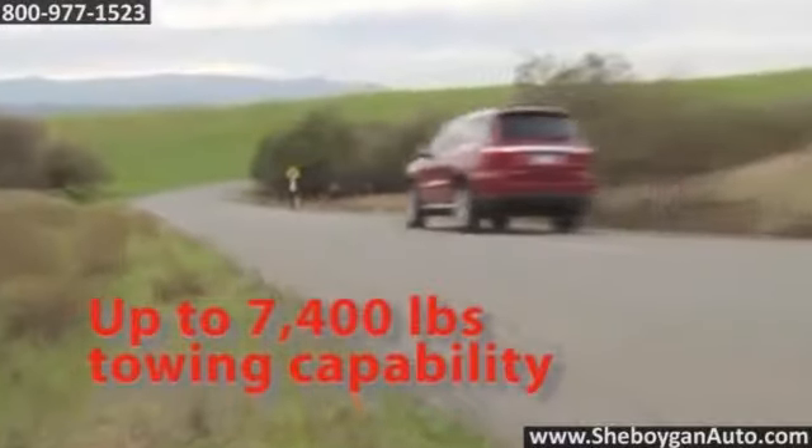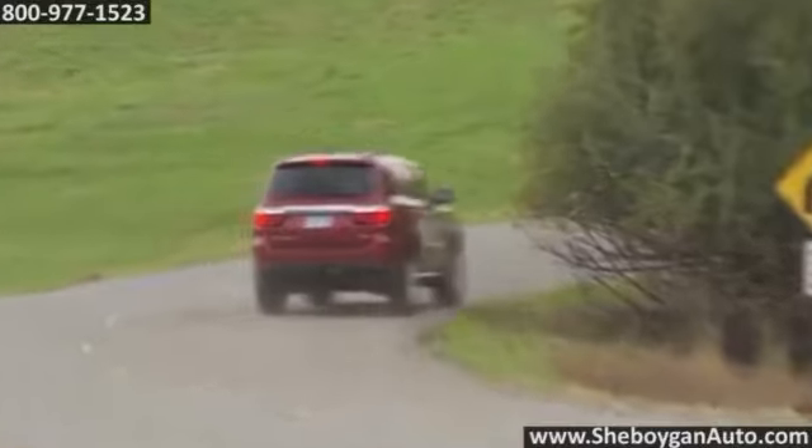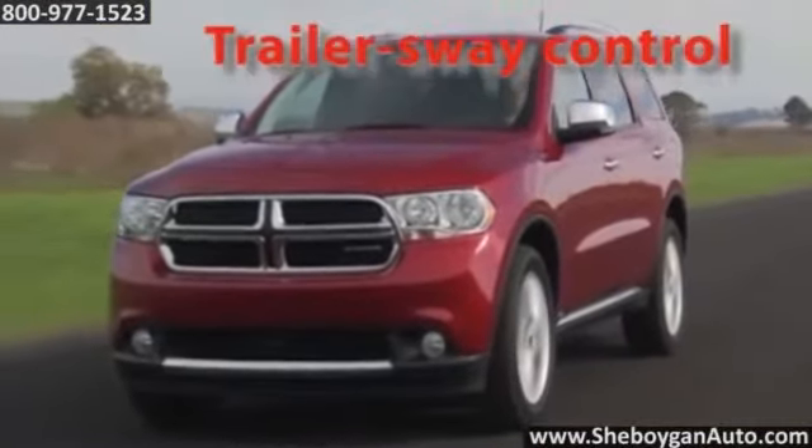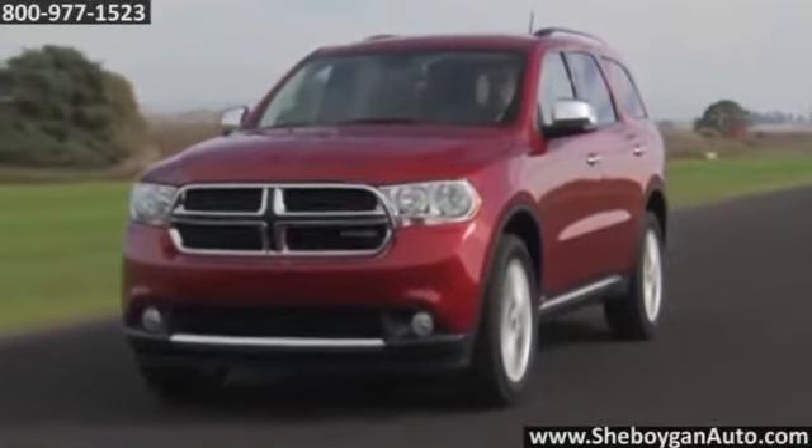Power lovers will enjoy the available 360-horsepower 5.7-liter Hemi V8, or there's plenty of drive in the all-new 3.6-liter Pentastar V6 with variable valve timing.